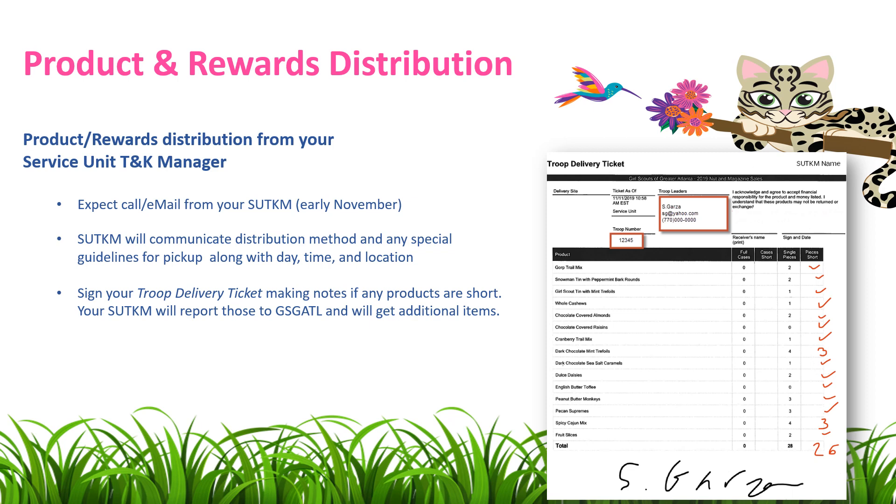Once you get to your pickup, be sure to review your Troop Delivery Ticket, verifying that all of your products and rewards have been received. If there are any shortages, please make note of this on your Troop Delivery Ticket so that your Service Unit Treats and Keeps Manager can report those shortages to GSG-ATL so that the missing product or rewards can be replaced.